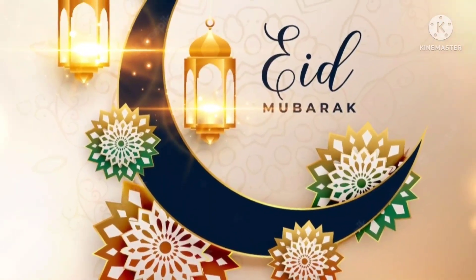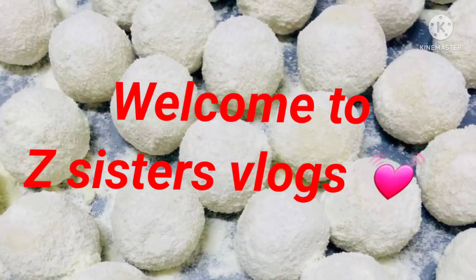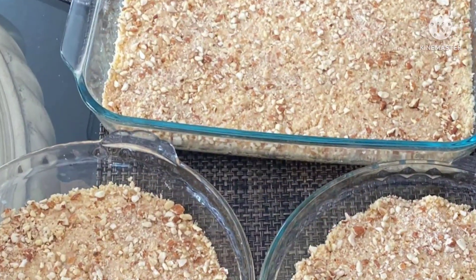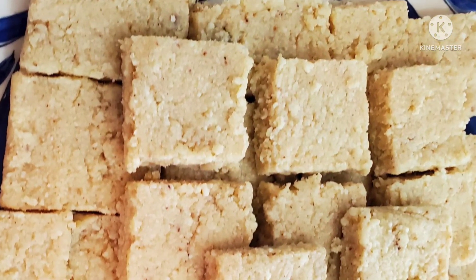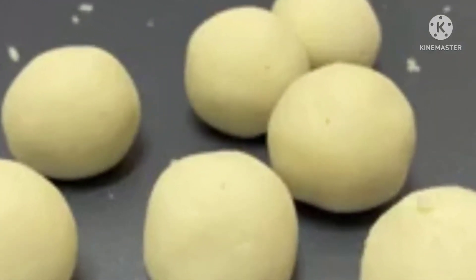Asalaamu Alaikum and hello to everyone. Eid Mubarak to all my friends. Welcome back to my channel, the sisters vlog, for an amazing Eid preparation video. This video was taken right before the Eid al-Fitr celebration.